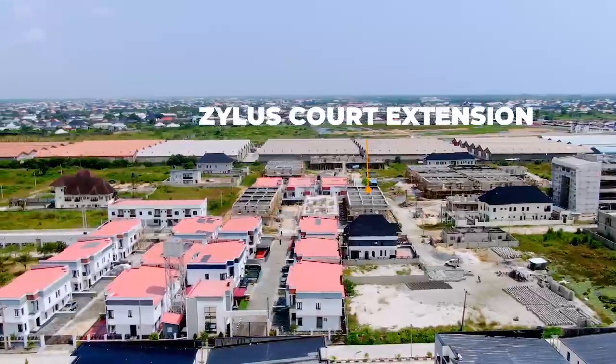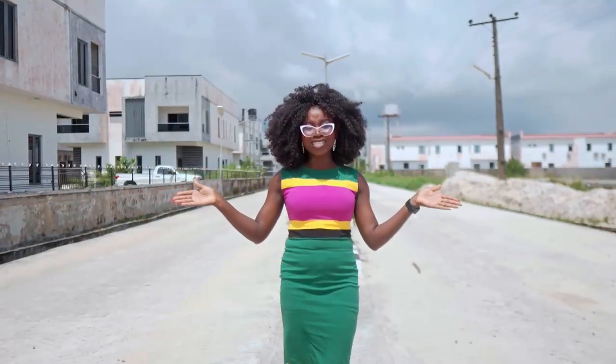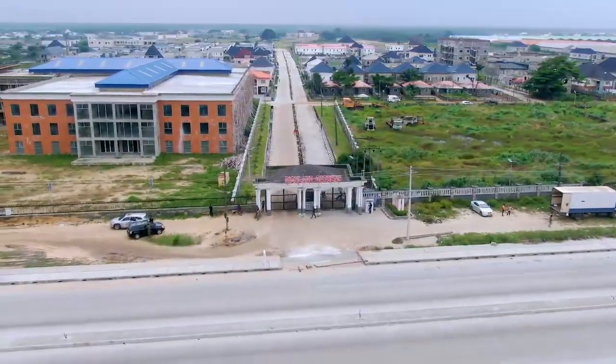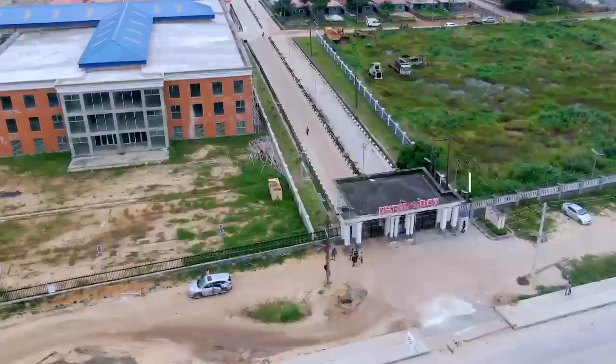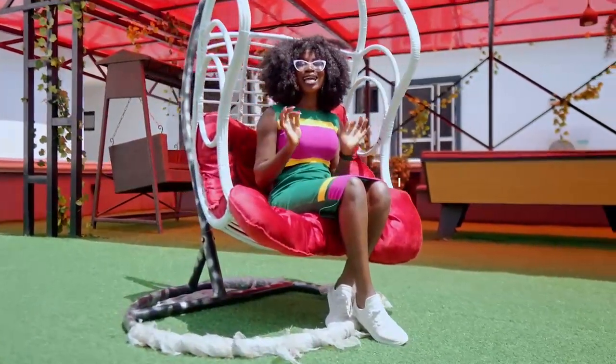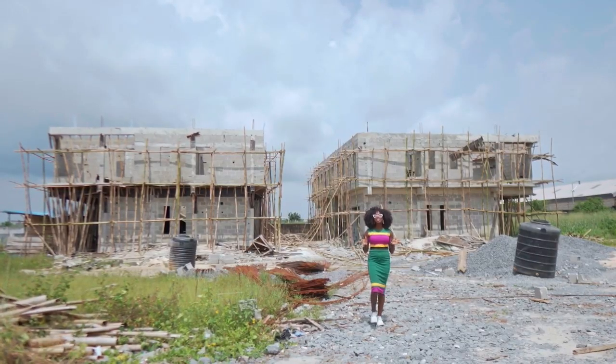Zillers Court Extension is located in the serene Richland Garden Estate, an estate that already has residents. This estate has close proximity to the Lucky Aqua Expressway, with good road network, security, stable electricity, a play area for residents and their kids, as well as a gym facility.